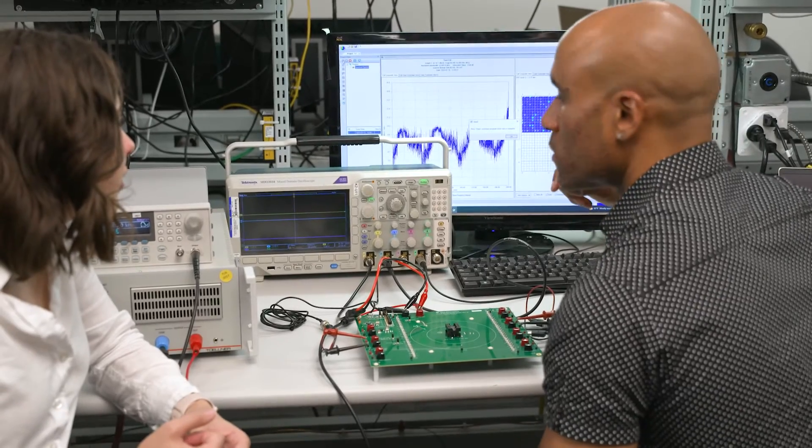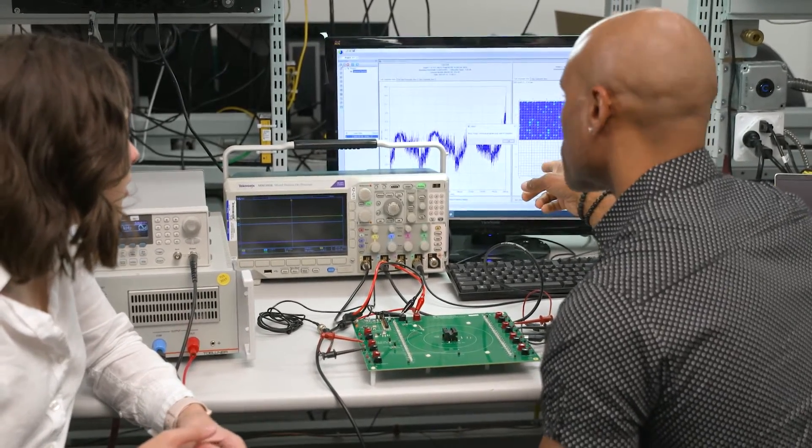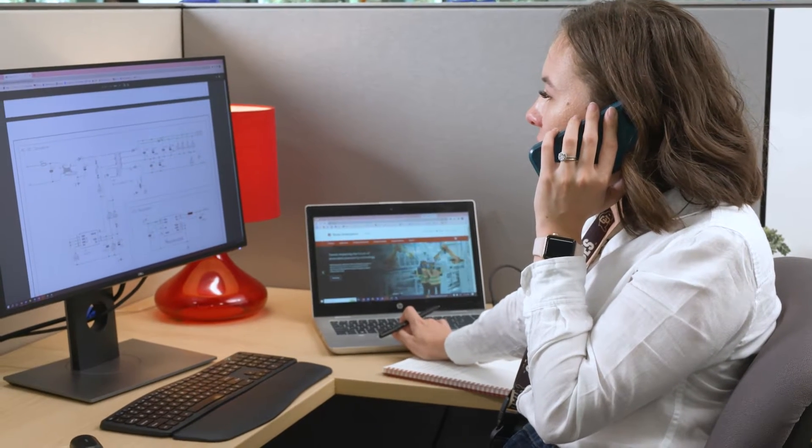I closely partner with a technical sales engineer who drives the commercial engagement with our customer, while I influence the design by solving the technical problems. Together, we are the face of TI and work with our customers to grow our mutual business.